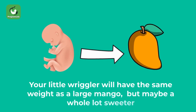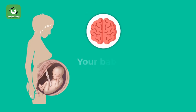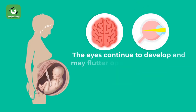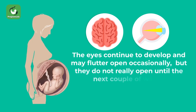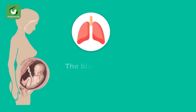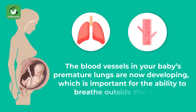Since your baby is gaining more weight, expect stronger and more frequent movements. Your baby's brain is still growing rapidly. The eyes continue to develop and may flutter open occasionally, but they do not really open until the next couple of weeks. Although the lungs do not fully mature until almost term, the blood vessels in your baby's premature lungs are now developing, which is important for the ability to breathe outside the womb.